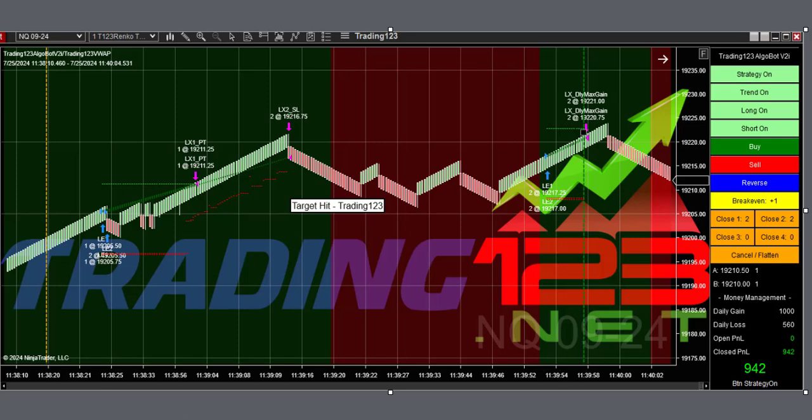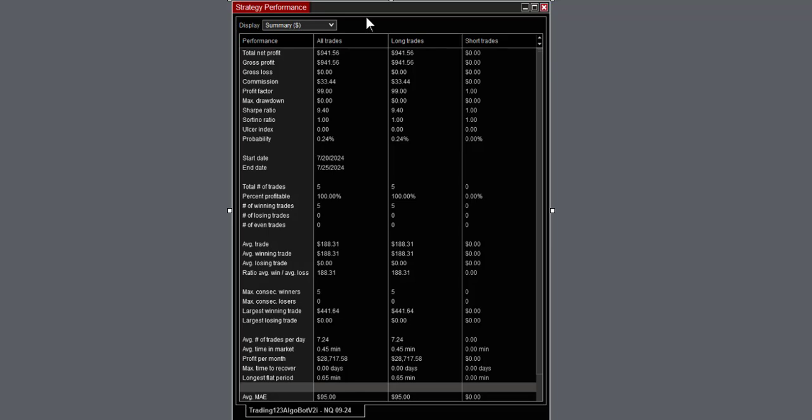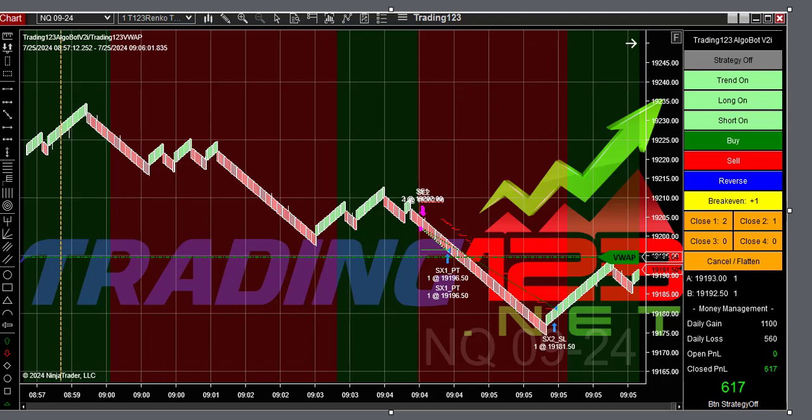In this trade we were trading earlier with a goal of around $640 to $680 on three contracts. The market was moving nicely going into power hour, so I added another contract for four total and raised the goal to $1,000. The bot got long and long again — two longs — and hit our goal. Strategy performance was 100% winners with the largest winning trade at $441. A great trade with the algo bot.